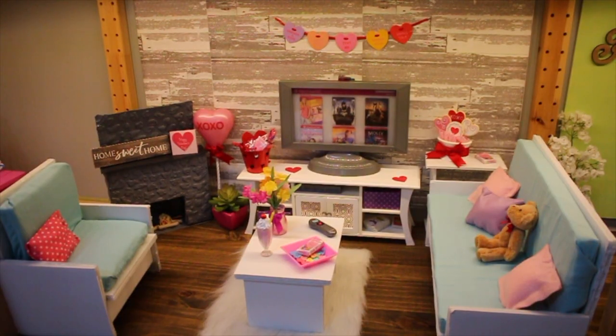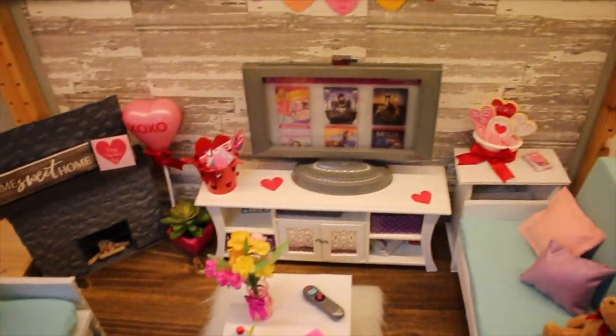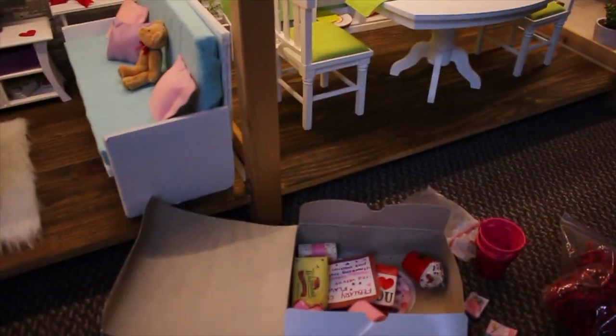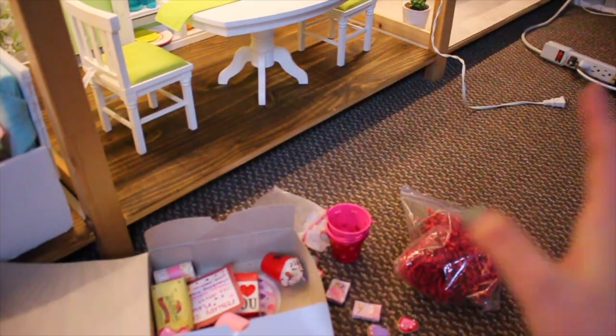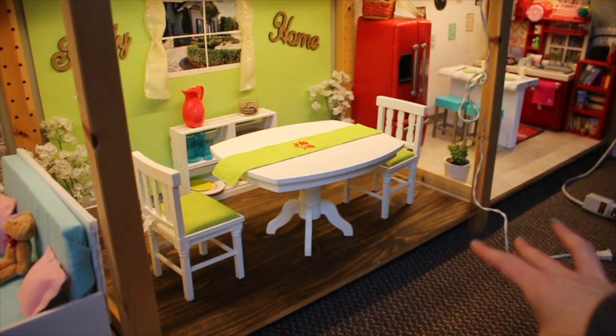I just finished decorating the whole living room — it looks so cute! I think it's simple but there's so much Valentine's Day stuff in here. I still have a little bit of decorations left so I think I'm going to use those for the dining room and put a lot of Valentine's Day food on the table.